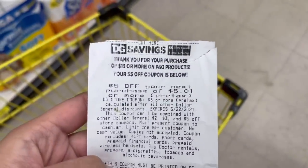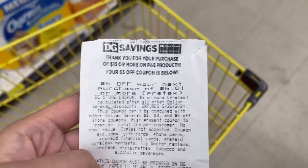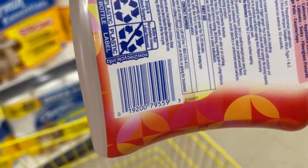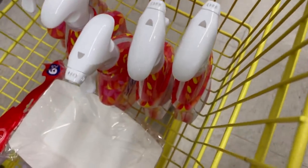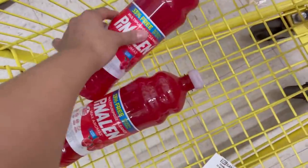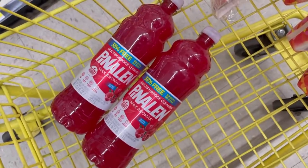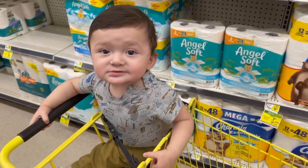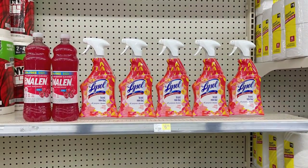Me regresé a la casa para agarrar el cupón de $5 del P&G y luego fui a la otra tienda. Ahí me encontré con estos Lysol en la sección de clearance — los escaneé en la aplicación y están saliendo a $1.20. Aquí les dejo el código de barras por si los quieren escanear. En vez de hacer otra compra, voy a usar este cupón de $5 en estos Lysol. También agarré estos Pinalene — están en la sección de $1, agarré dos, y tenemos un cupón de $1.25 de descuento en la compra de dos, así que los dos nos quedan a 75 centavos.